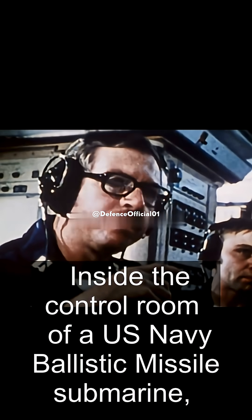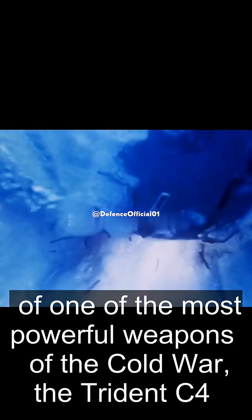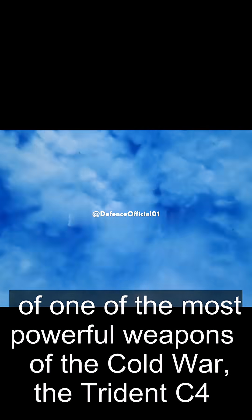Inside the control room of a U.S. Navy ballistic missile submarine, a naval officer speaks calmly into his headset, authorizing the launch sequence of one of the most powerful weapons of the Cold War, the Trident C-4 intercontinental ballistic missile.